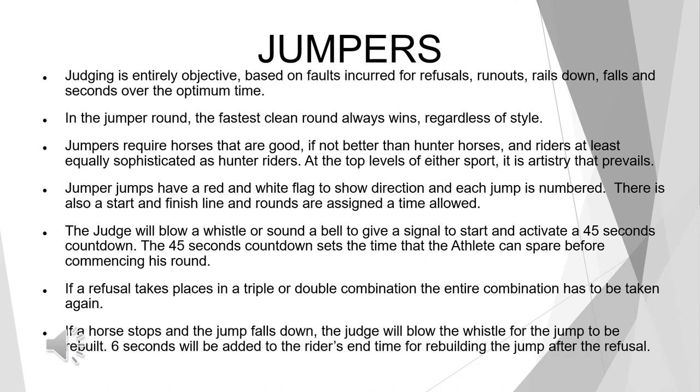Jumpers require horses that are as good as, if not better than, hunter horses, and riders at least equally sophisticated as hunter riders, as the top levels of either sport is an artistry that prevails. Jumper jumps have a red and white flag to show direction, and each jump is numbered. There's also a start and finish line, and rounds are assigned a time allowed. The judge will blow a whistle or sound a bell to activate a 45-second countdown — the time the athlete can spare before commencing their round. If a refusal takes place in a triple or double combination, the entire combination has to be taken again. If a horse stops and the jump falls down, the judge will blow the whistle for the jump to be rebuilt, and six seconds will be added to the rider's end time.